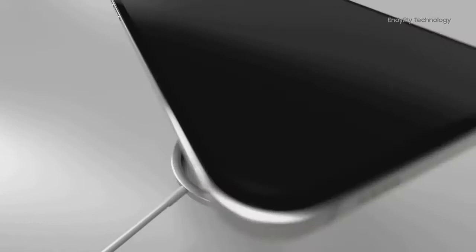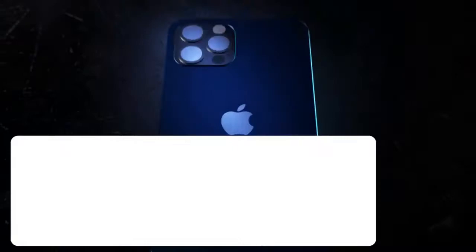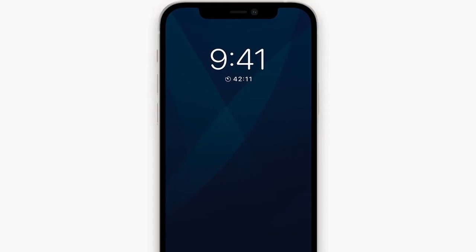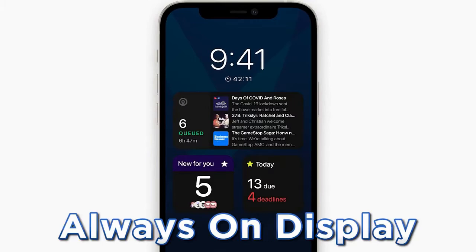Mark Gurman from Bloomberg has advised of plenty of great features coming to the iPhone 13. Firstly, it looks like we'll be getting an always-on display — something I always use on other phones and which has always been missing from the iPhone. Thanks to the iPhone 13's larger battery capacities and more advanced displays, Apple are finally going to introduce always-on display so we can see the time and other useful notifications at all times. Now that the whole range is using OLED displays, it makes sense to bring this feature to iOS.